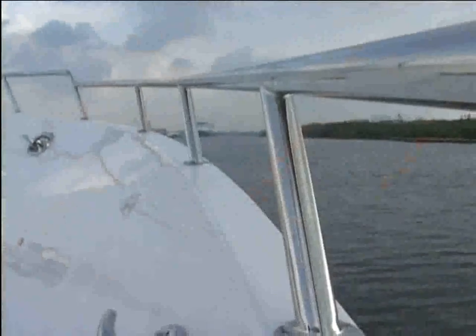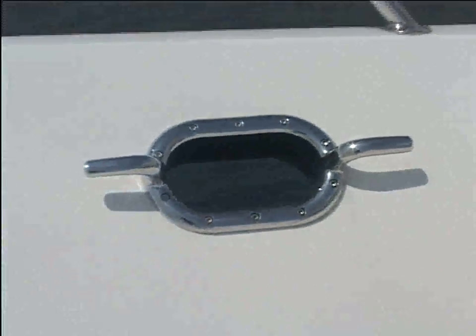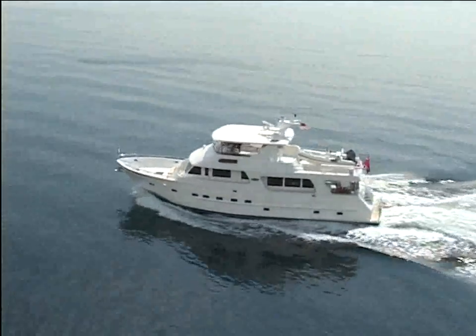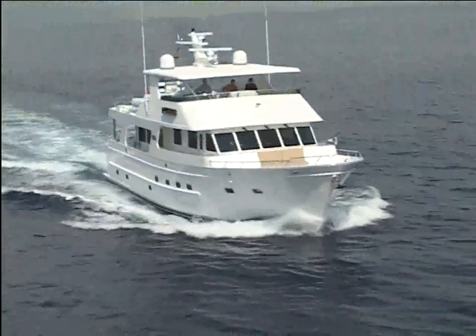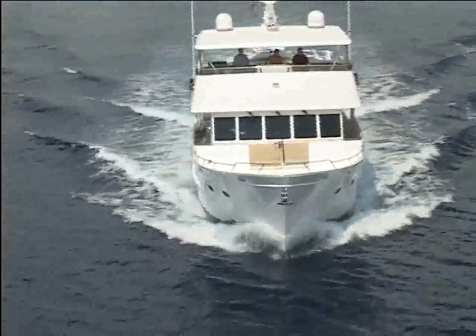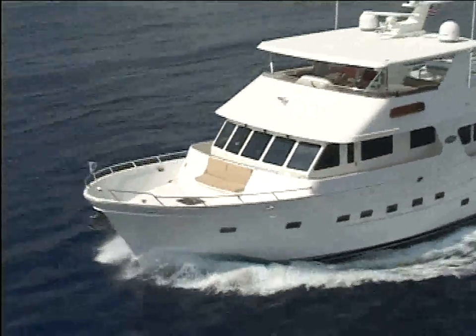All Outer Reefs are constructed of hand-laid fiberglass with vacuum bag infusion for consistent quality. By using the latest technologies and computer-aided design, CAD, the Outer Reef team is able to construct all models from only three major molds. This increases the structural integrity of the hull, guarantees a quiet ride and eliminates the possibility of water intrusion.